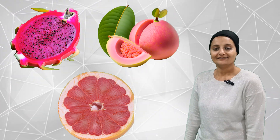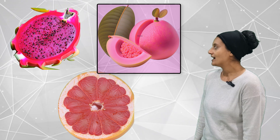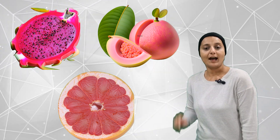Pink. One, two, three. Three fruits and veggies which are pink color.